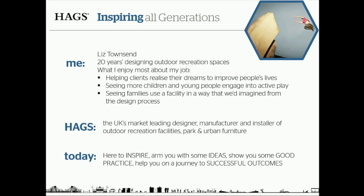Hi, welcome everybody. I work for HAGS, a market-leading company that designs, develops, and installs all kinds of different recreation facilities. I've worked for HAGS for about 20 years, and my job has been — and continues to be — working with the general public and with our design teams to create proposals and to see things come to fruition.